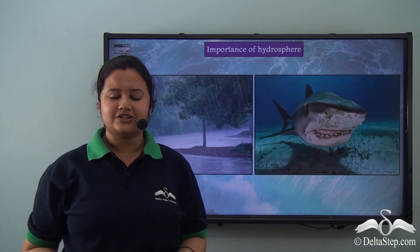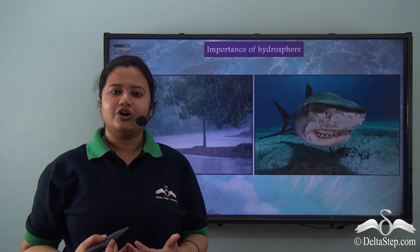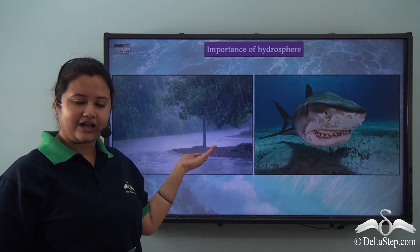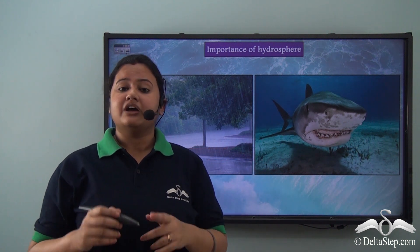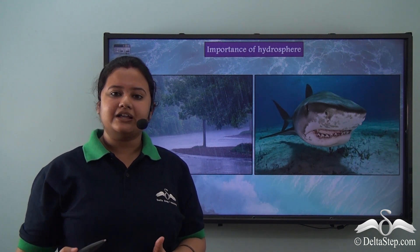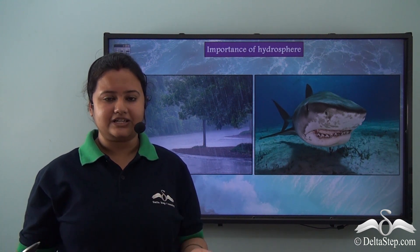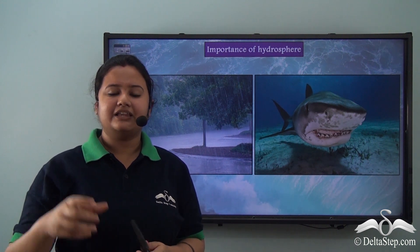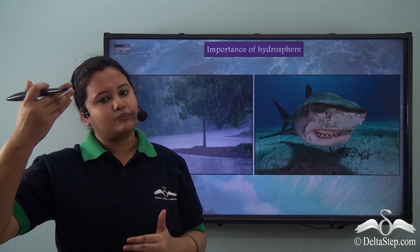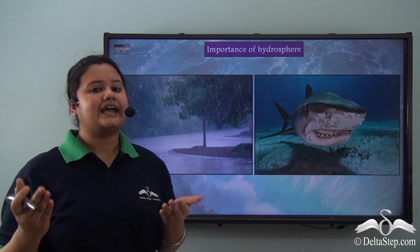Apart from basic daily uses, water has several other utilities. It helps to regulate global climate by bringing rain. However, global warming disrupts this — it reduces the rate of rainfall, meaning less water is added to fresh water bodies. Also, due to excessive heating, glaciers and ice caps melt and join the oceans, so the availability of fresh water falls while saline water increases. This disrupts the water cycle and the regulation of global climate by water bodies.